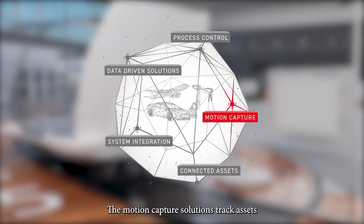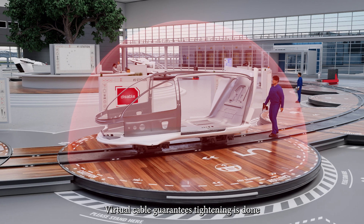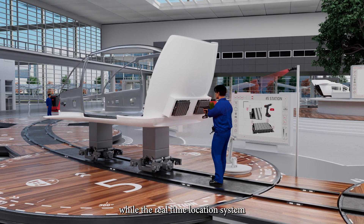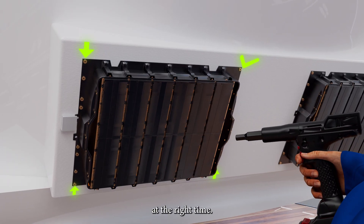The motion capture solutions track assets and operators' movements in real time. Virtual cable guarantees tightening is done at the correct working station, while the real-time location system ensures the assembly operations are done in the right position at the right time.